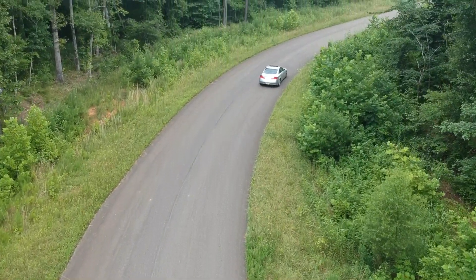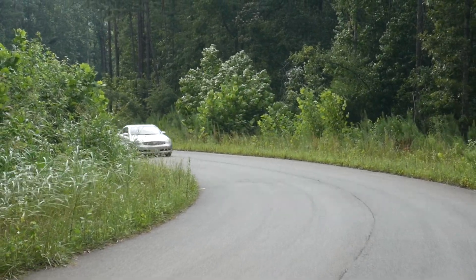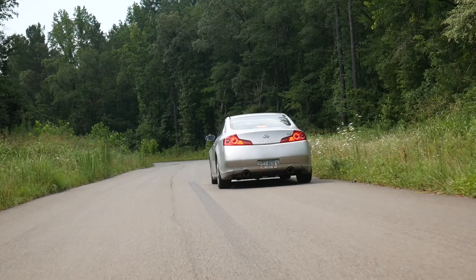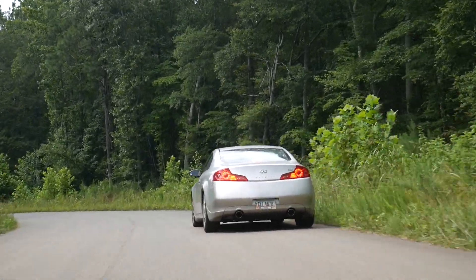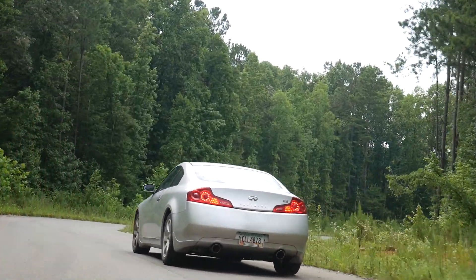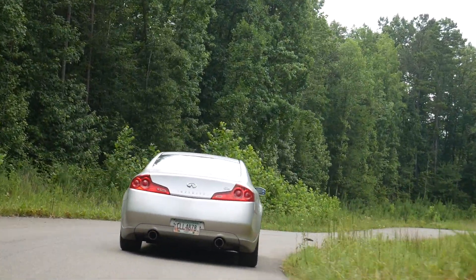The VQ motor is rated for about 280 horsepower, so realistically it gets around a little under 250 to the wheels. Performance-wise, it does way better than I thought it ever would.